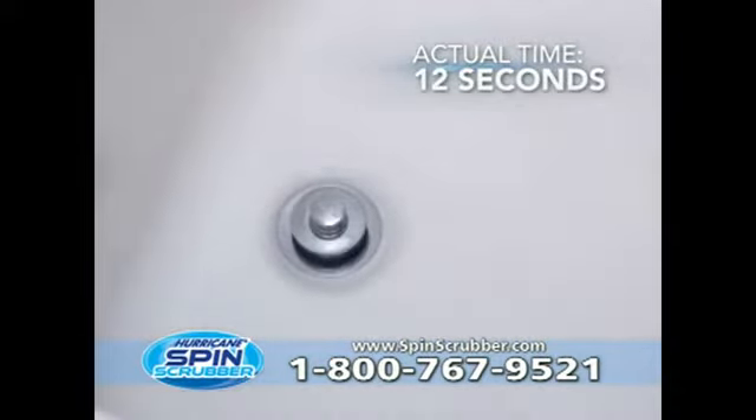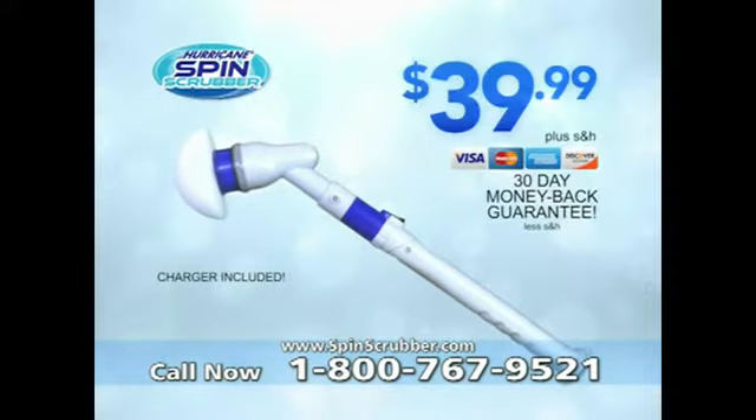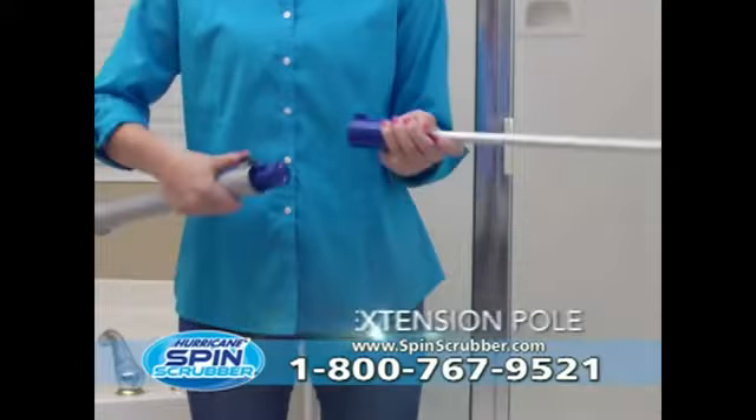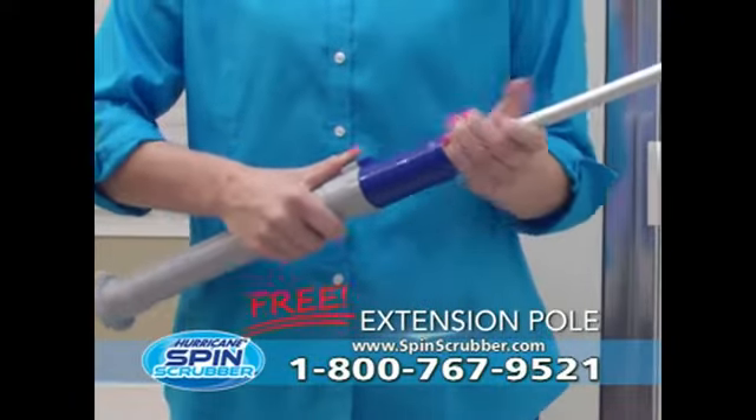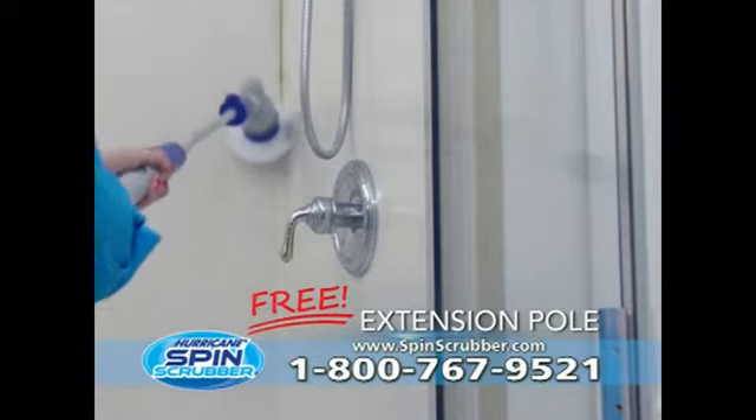Leaving your bathroom looking better than new. Call now and get the cordless and rechargeable Hurricane Spin Scrubber for just $39.99. There's more — get our pop-on extension pole free. Stay clean and dry outside the shower while Hurricane Spin Scrubber does the work for you.